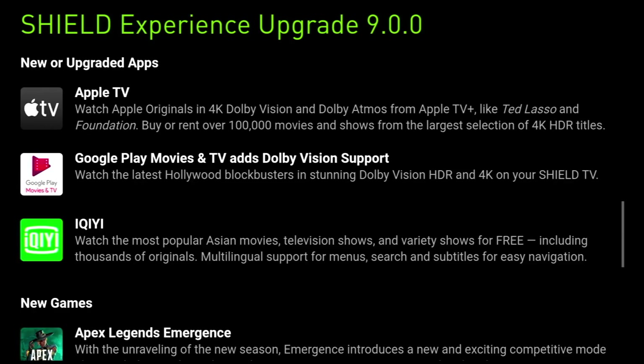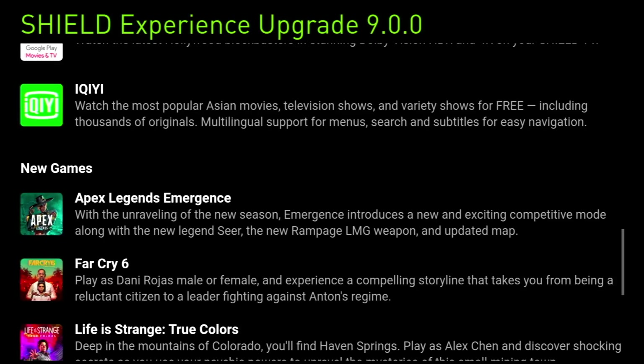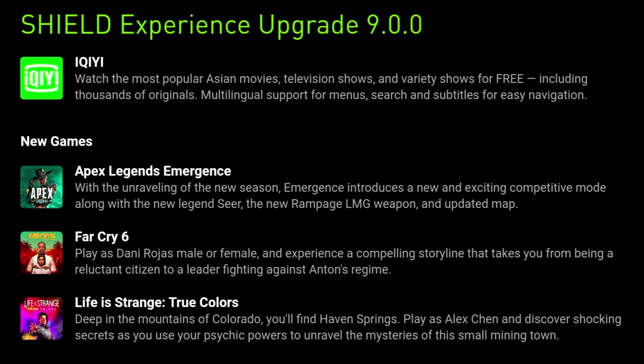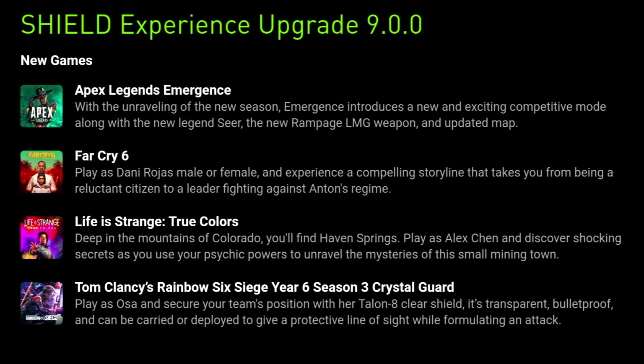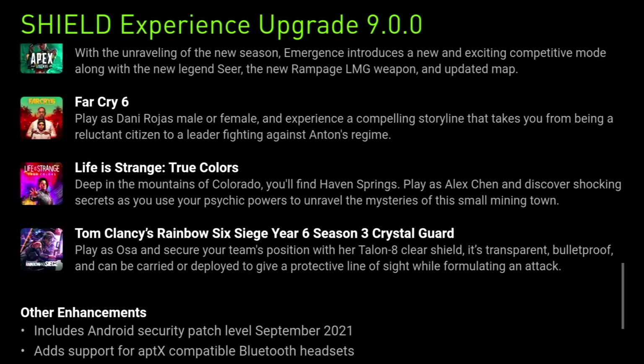Moving on, we've also got some new games in the form of Apex Legends: Emergence, Far Cry 6, Life is Strange: True Colors, and one of my favorites — Tom Clancy's Rainbow Six Siege Year 6 Season 3.